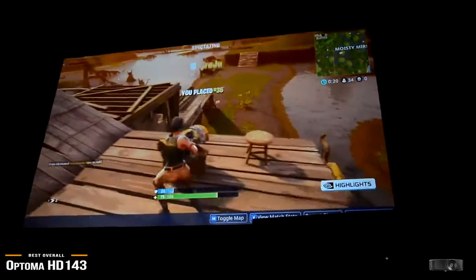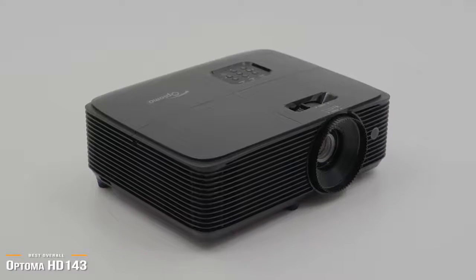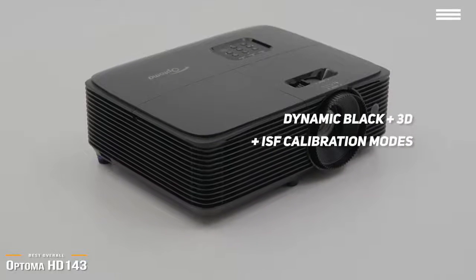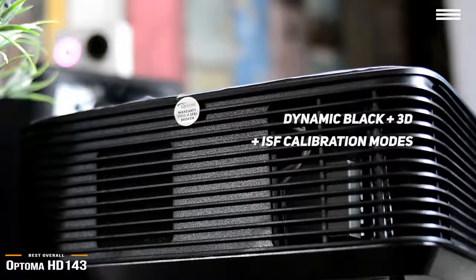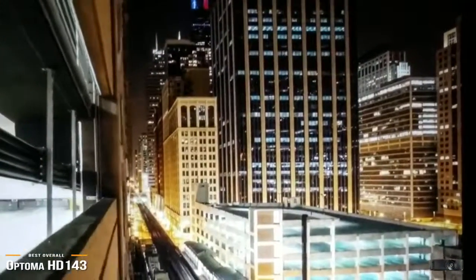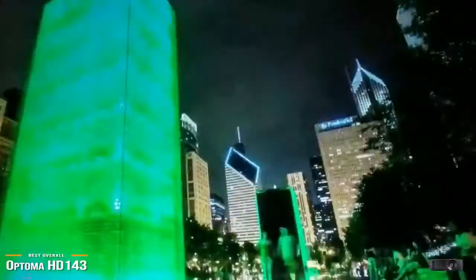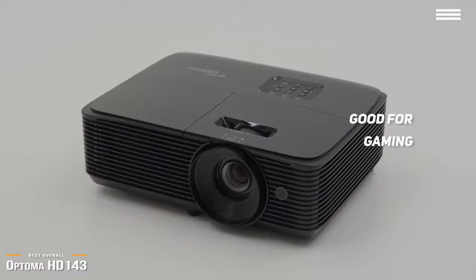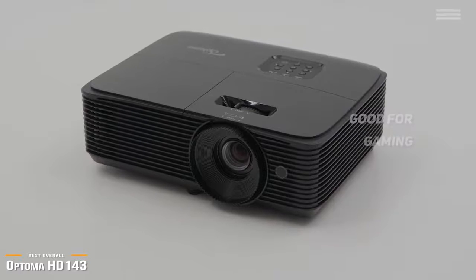The 4K UHD projectors will have a sharper image of course, but the HD 143X is still sharp enough to hold its own and is perfect for those who aren't looking to venture into 4K just yet. Some notable special features include dynamic black for improved black level performance, 3D capability, and one of the most useful time-saving features of all — ISF calibration modes. This is fairly unusual for such a low-priced projector. The ISF calibration modes allow you to save your calibration settings for day and night so that you don't have to keep readjusting the various modes to achieve the best color for the projector.